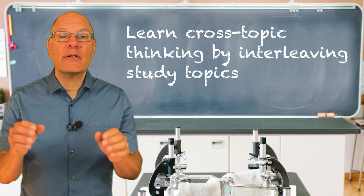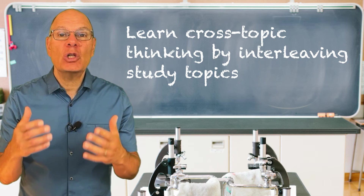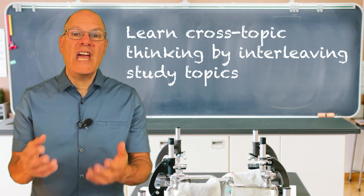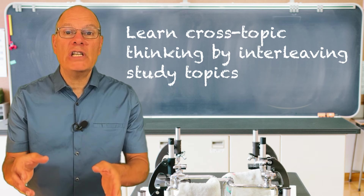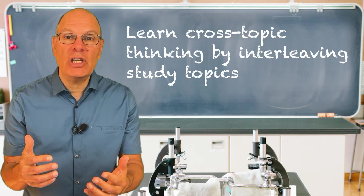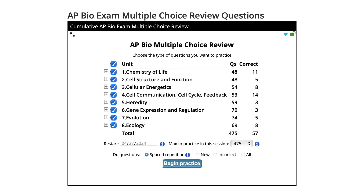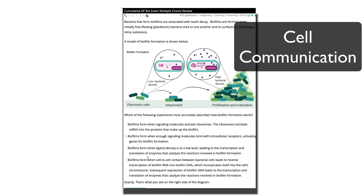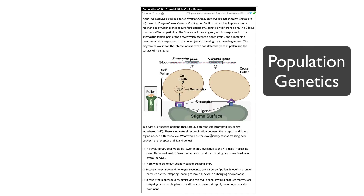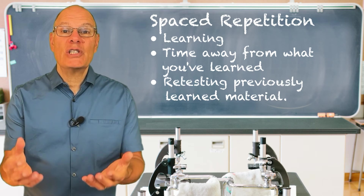Principle four: when you study, interleave study topics. The questions on the AP Bio exam involve a lot of cross-topic thinking, and the way you prepare for that is by interleaving content — doing a question about genetics, followed by one about protein structure, followed by one about DNA, followed by one about community ecology. The good news is that learn-biology.com makes interleaving easy. It's our default setting — when you go to our multiple choice test, leave the topic picker with all topics checked and we'll do the interleaving for you.